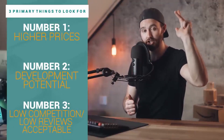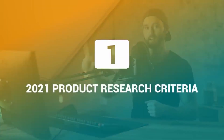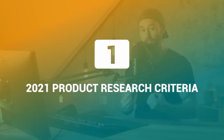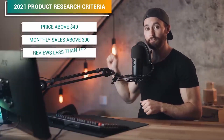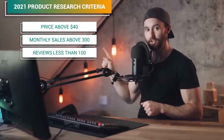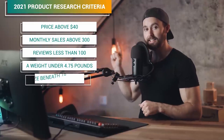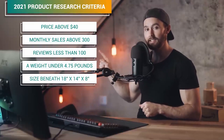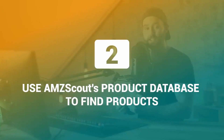Step number one is our 2021 product research criteria. We're looking for a price above $40, monthly sales above 300, reviews of less than 100, a weight of under 4.75 pounds (you can round that up to five pounds), and a size beneath 18 by 14 by 8 inches — also called large standard size.